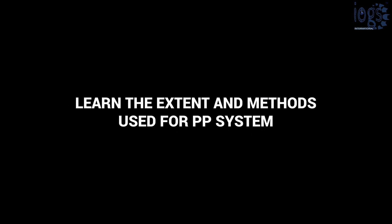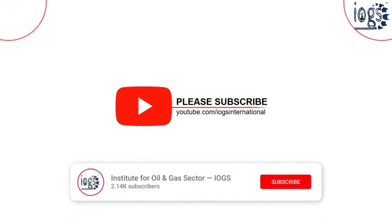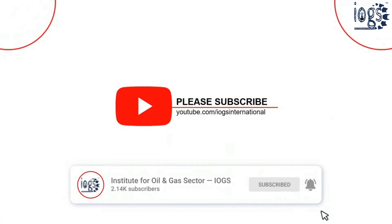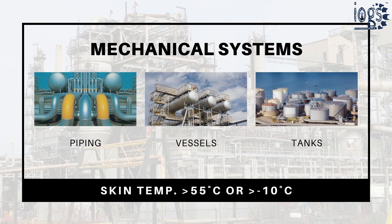This video will help you learn the extent and methods used for the personnel protection insulation system. Please subscribe to the IOGS International YouTube channel and check the links in the description to learn more about thermal insulation.